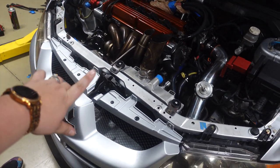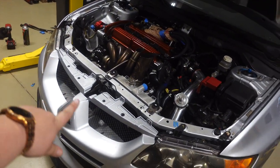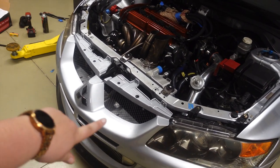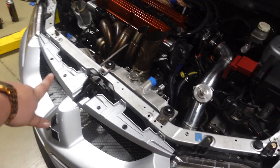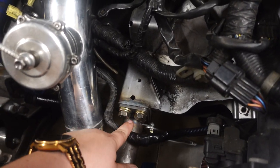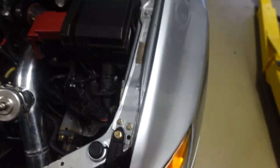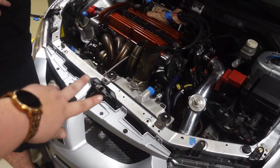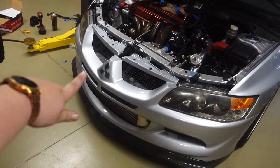Now we're going to show you the main mod, which is the tubular front end. This entire front end comes off in one piece. To do that we take off four bolts here — one, two, three, four — two bolts down low, and then two behind the headlight on each side. We're going to take those off and show you the new tubular front end for the Evo 8.